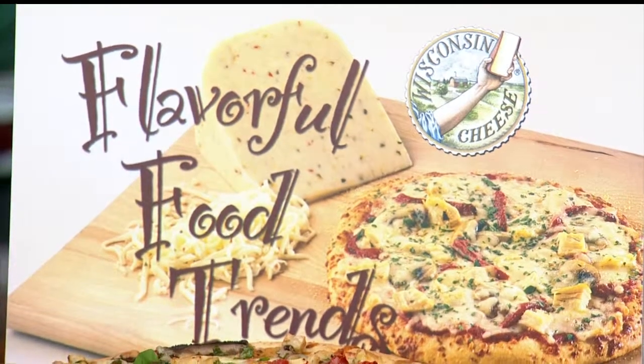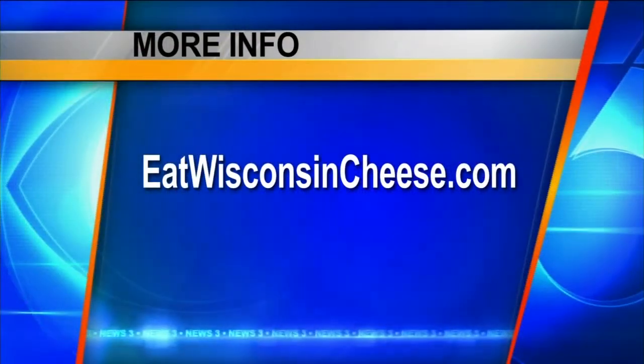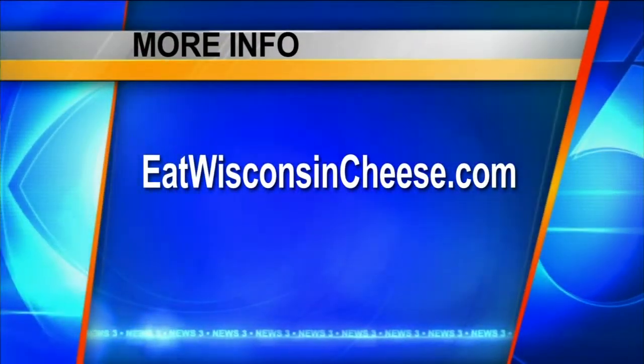You can find the recipe online at eWisconsinCheese.com. It smells great, it looks great! Happy New Year again. Happy New Year — see you next month.